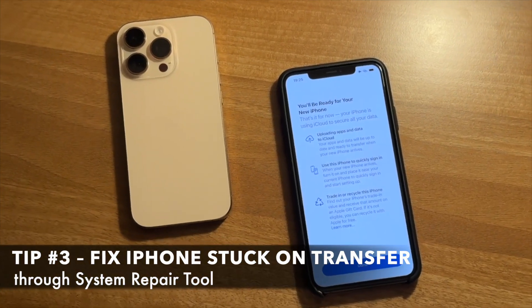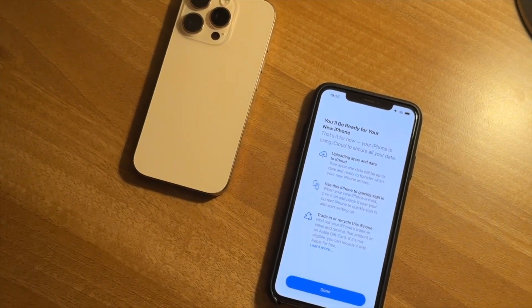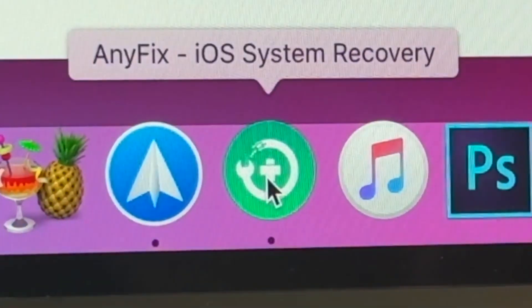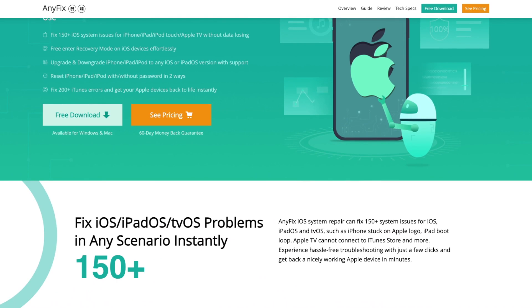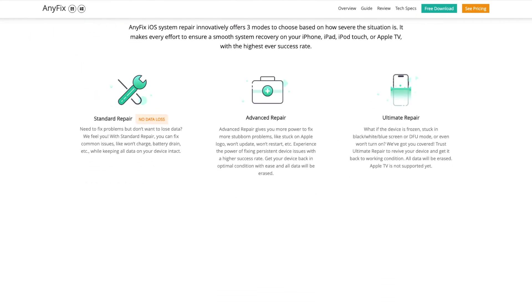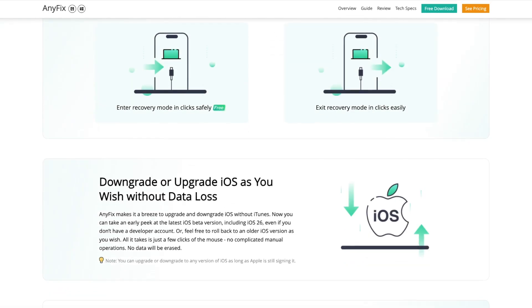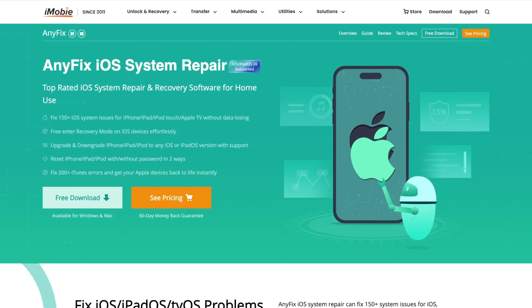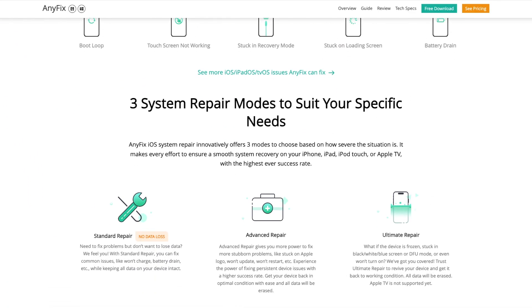For the next tip, you can also try to fix iPhone stuck on preparing to transfer via a system repair tool, namely AnyFix. AnyFix is an iOS system repair tool that can fix over 150 iOS, iPadOS, and tvOS system issues such as iPhone stuck on preparing to transfer, iPhone stuck on the Apple logo, iPad boot looping, and many more. With just a few clicks, you can easily troubleshoot and get your Apple device back up and running in minutes.